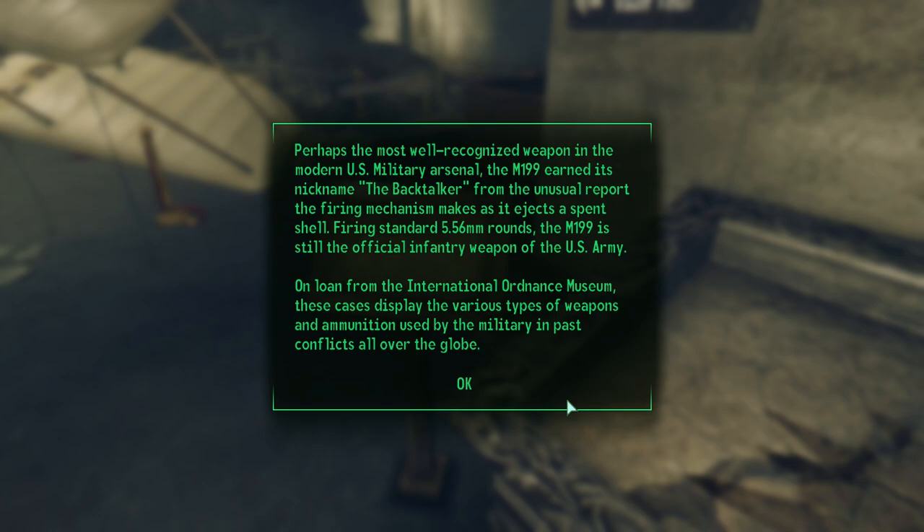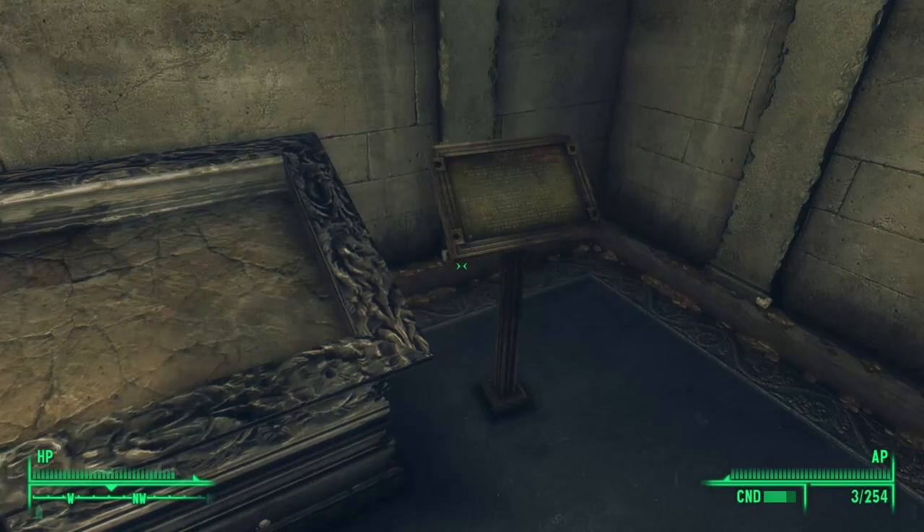This last one is just a general note about the various displays in the entryway. But the M199 is a little confusing — it says the weapon is still the official infantry weapon of the U.S. Army, so we should find a lot of these all over the world. But we don't. This weapon isn't anywhere in the game. Instead, we find the R-91 assault rifle in Fallout 3. The military may have decommissioned the M199 after this exhibit was put on and before the bombs dropped.